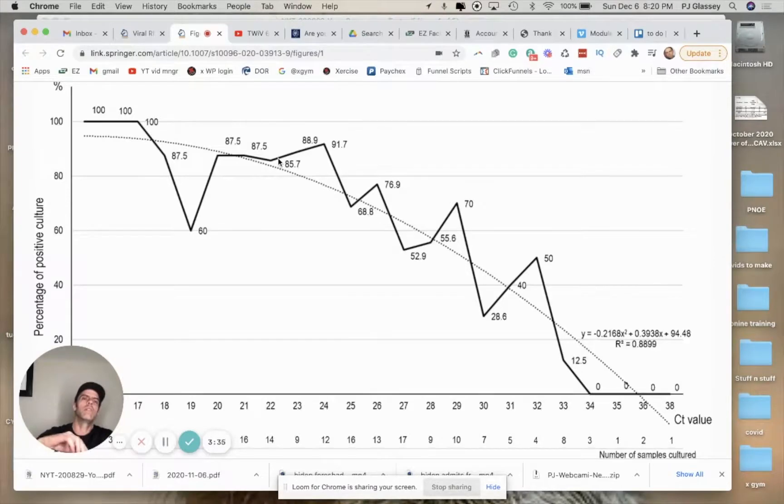Cycle threshold is kind of like a microscope. You've got different lenses that you can click over to look deeper and deeper into what you're looking at — your 10x magnification, then 20x, then 30x, all the way down to hundreds of magnifications when you want to look at red blood cells and things like that. That's like the cycle threshold — you're dialing in more and more to try to find something.